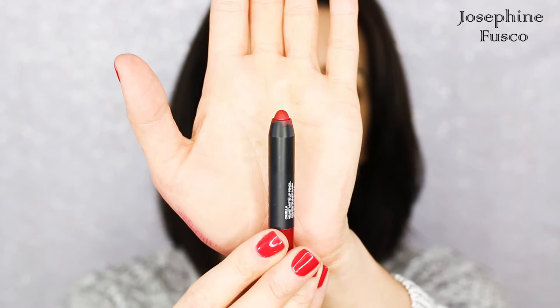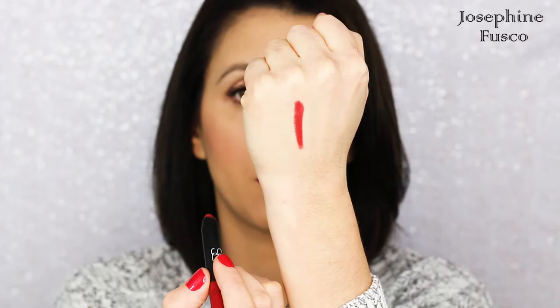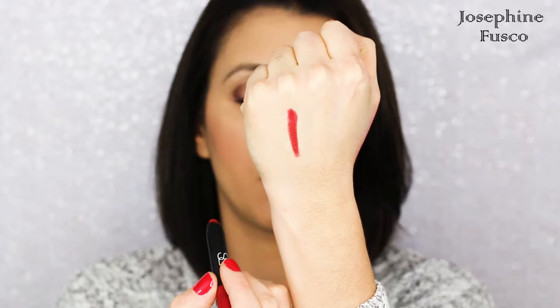Number one, the one that I always go to, which I love and I find to be beautiful for pretty much anyone — I feel this will complement any skin tone — is the NARS Cruella Velvet Matte Lip Pencil. What's nice about it is that it glides right onto the lips. It stays put, it doesn't budge. It's matte, but it's not too matte where it's drying to the lips. It looks so beautiful when it's put on. I just absolutely love it.